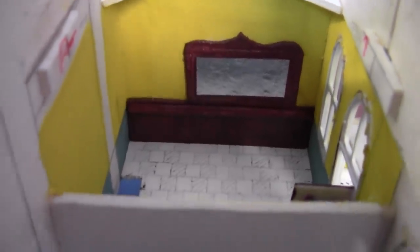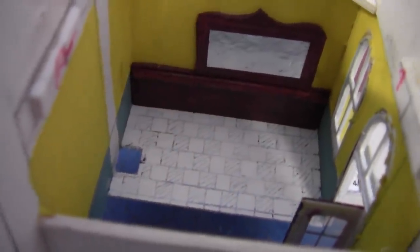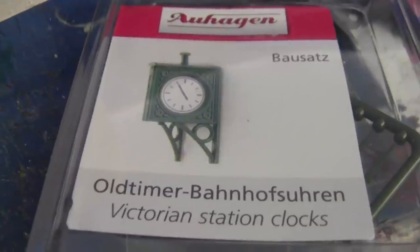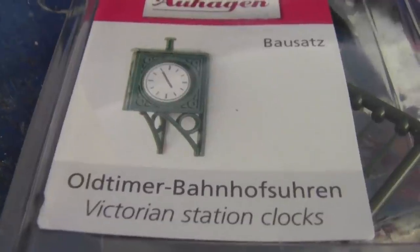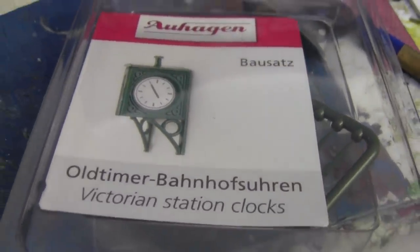This is what it looks like inside the barber's — I've painted yellow walls with a light blue border along the bottom, and with the tiled flooring it's looking quite effective. I've also added a Victorian station clock. These are Victorian station clocks — Aushaugen, I think — I got them off eBay. I'm going to do one more thing so we don't have to visit the barbers again: I'm going to make a chair for the barbers.